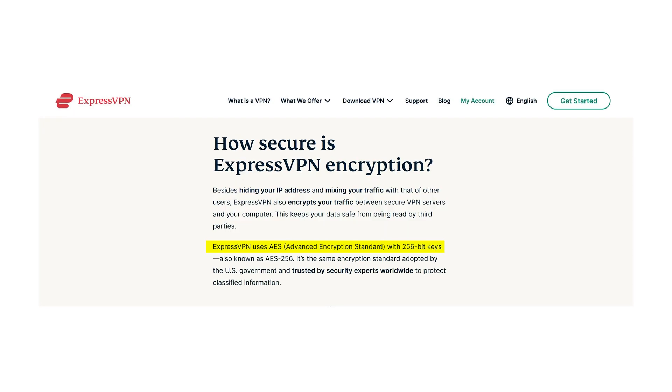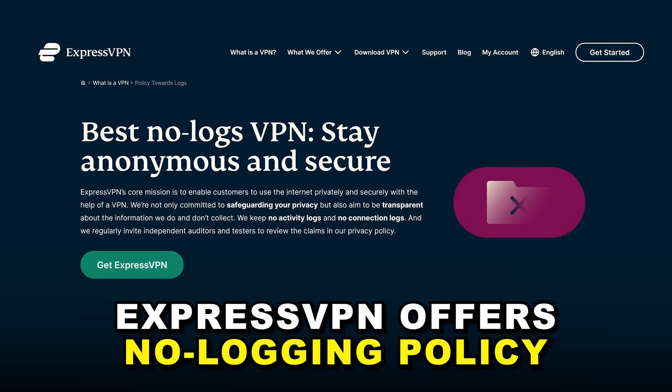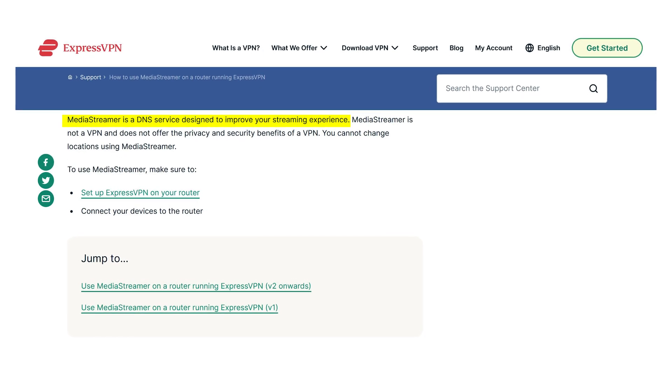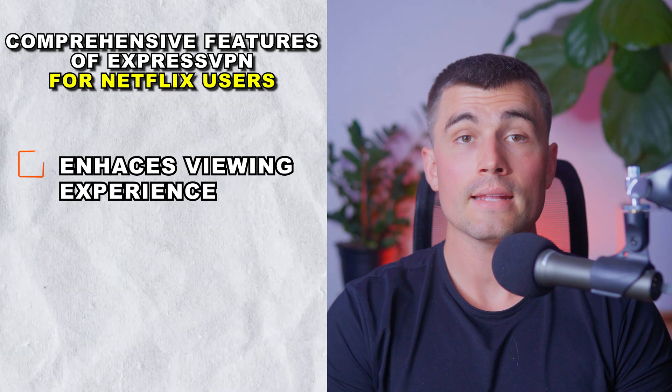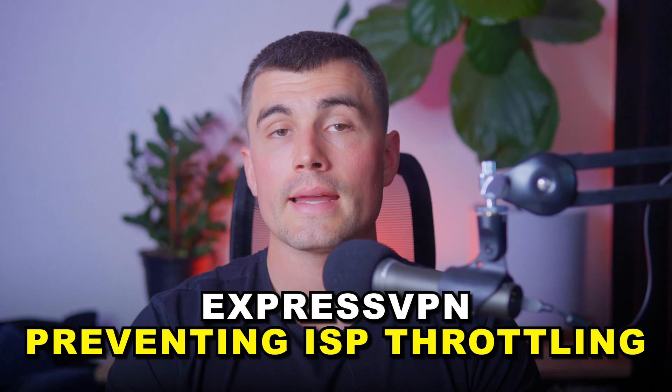Security and privacy: ExpressVPN secures your internet connection with AES-256 encryption and offers a strict no-logging policy, ensuring that your activity is private and anonymous. Media streamer: for devices that don't support VPN applications, ExpressVPN offers the media streamer feature, which enables streaming on platforms like game consoles and smart TVs. Enhanced viewing experience: ExpressVPN not only allows you to switch Netflix libraries, but also prevents ISP throttling — ISPs can slow down your speed based on activity, but ExpressVPN hides your activity, preventing them from detecting and throttling your streaming.